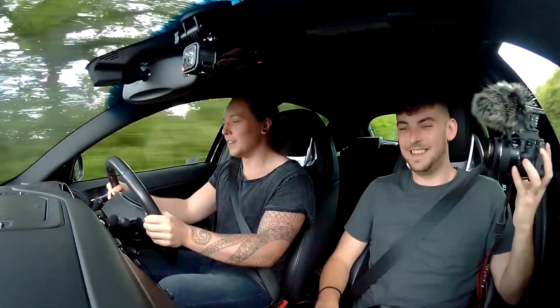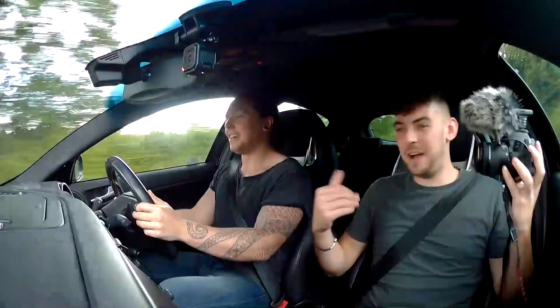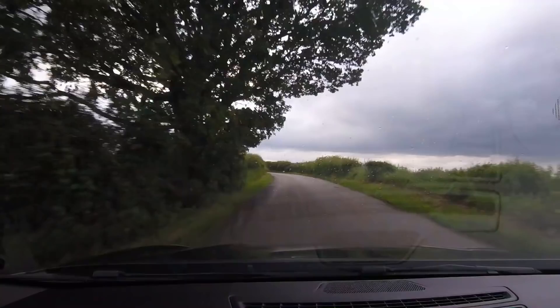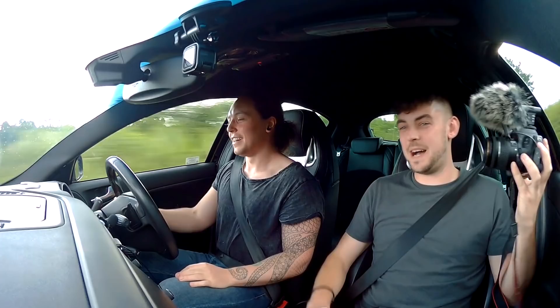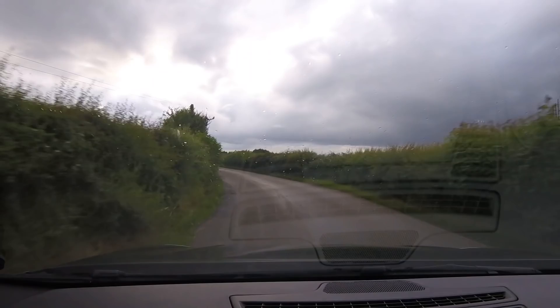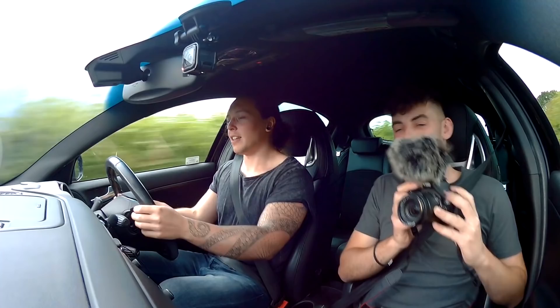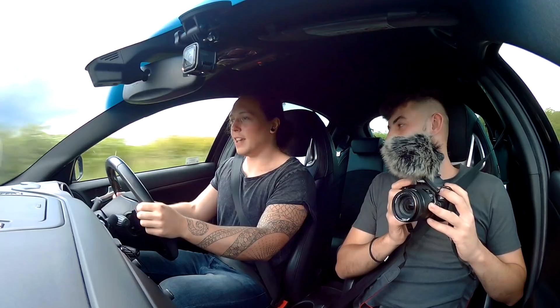Even though I'm not used to the paddles, I keep going for a downshift when I shouldn't. That induction sound we can hear — I think most of it is induction but it just gets pumped out the back. I'm a fan of that. It feels responsive enough though. I'd like the panels to be a bit nicer — a bit less plasticky. These feel a little bit cheap and plasticky.